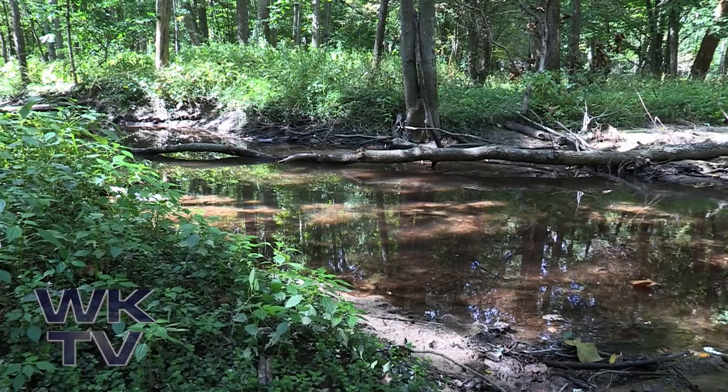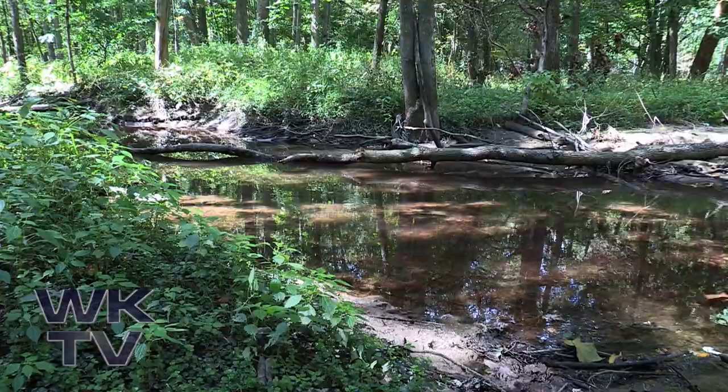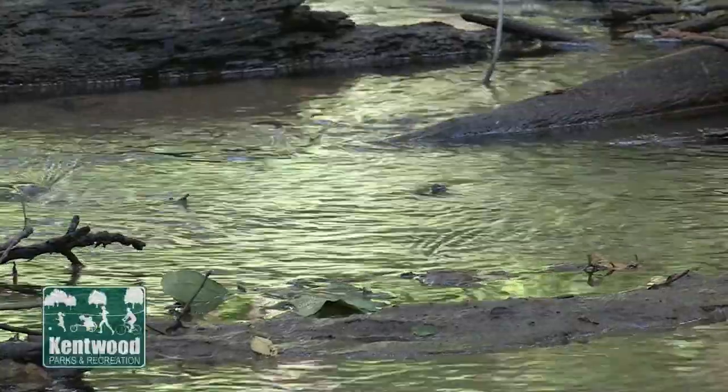The park is located in the Plaster Creek Watershed and Plaster Creek wanders through the reserve. I also like to come here during the fall — there's a little creek that runs along here and salmon run through it, even though it's a tiny creek, so I like to come by and take a look at the salmon swimming around.